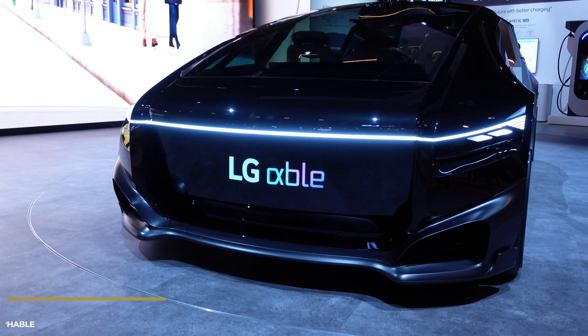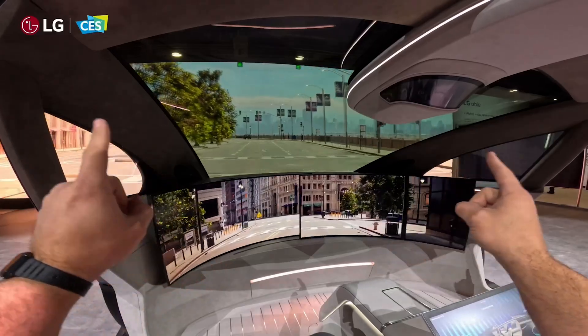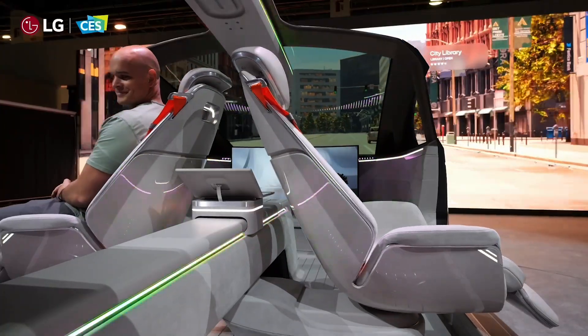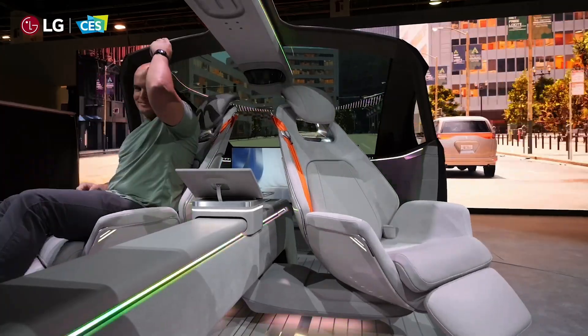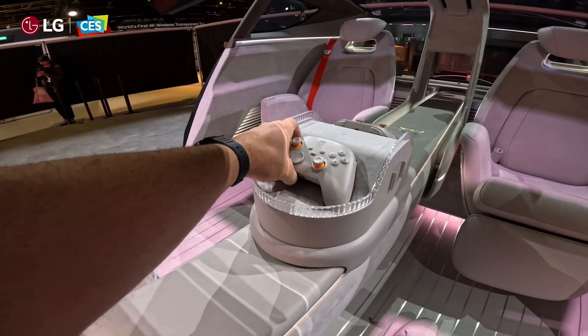LG also showcased a brand new car they're calling the Alpha Bull, which is technically not coming out anytime soon, but some of these features are just insane. The whole idea of the car is that it'll be able to drive itself so you can spend more time doing things you want to do, like watching TV or playing video games.